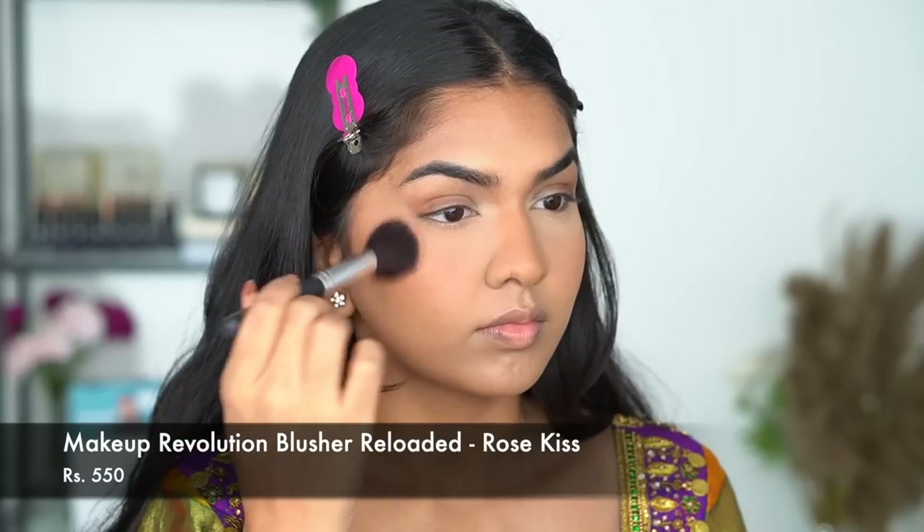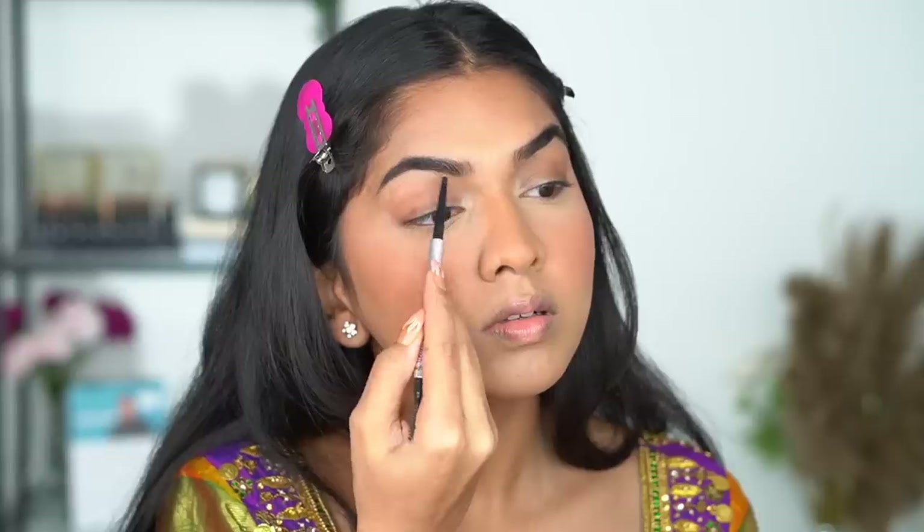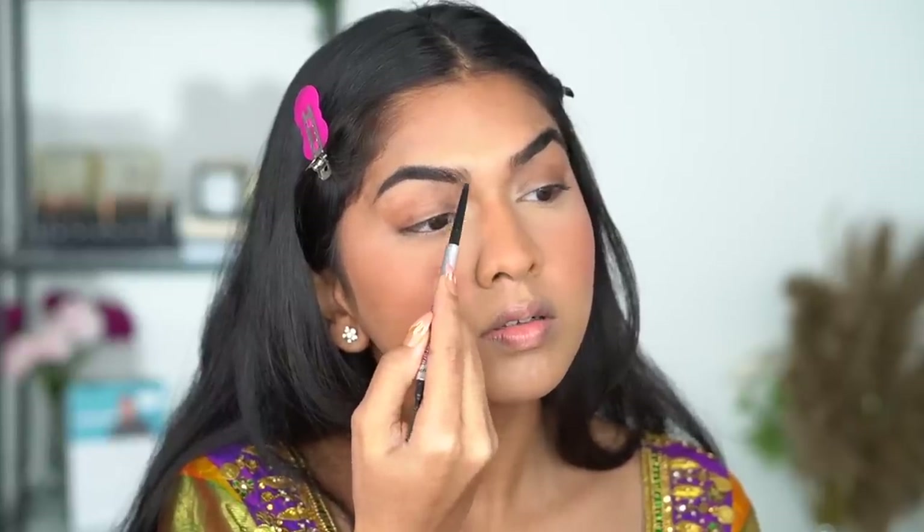Next I'm going in with the Makeup Revolution blush and adding a tiny bit. Since I'm wearing purple, I'm going in with a pink blush. If you're wearing a warm-toned outfit, you can definitely go with corals or oranges instead.